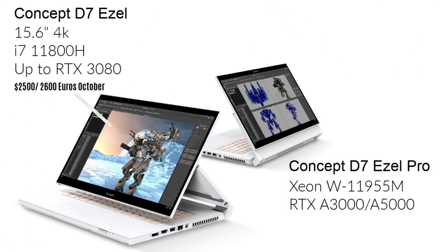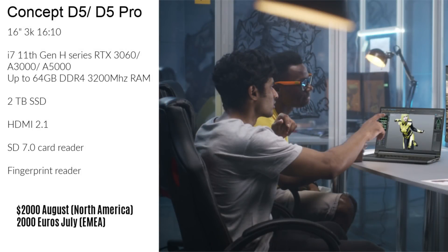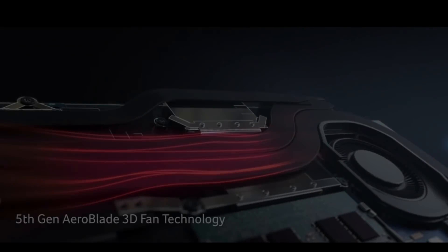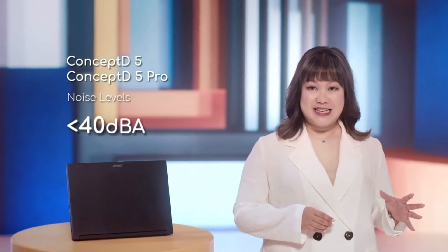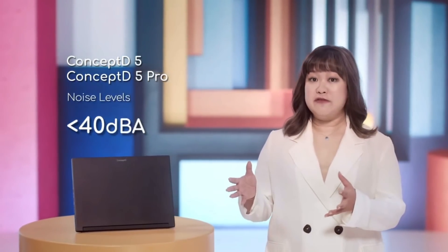The Concept D7 will be a 15.6-inch 4K laptop, and the D3 will be available in a clamshell or 2-in-1 design. The Concept D5 will have up to an 11th Gen i7 CPU, up to 64GB of DDR4 3200MHz RAM, and up to 2TB of storage. It will have a triple fan cooling setup to remain under 40 decibels under load — for those looking for a laptop that can game and be very quiet, this could well be your ticket.